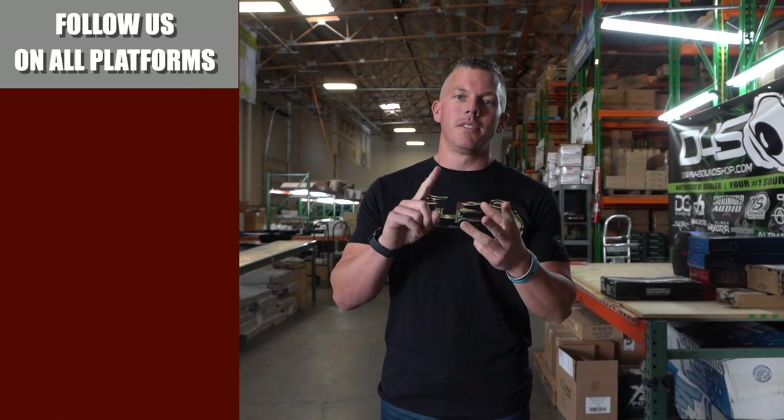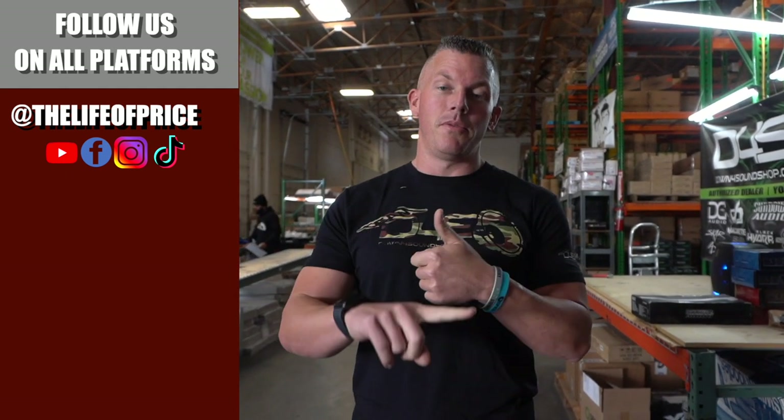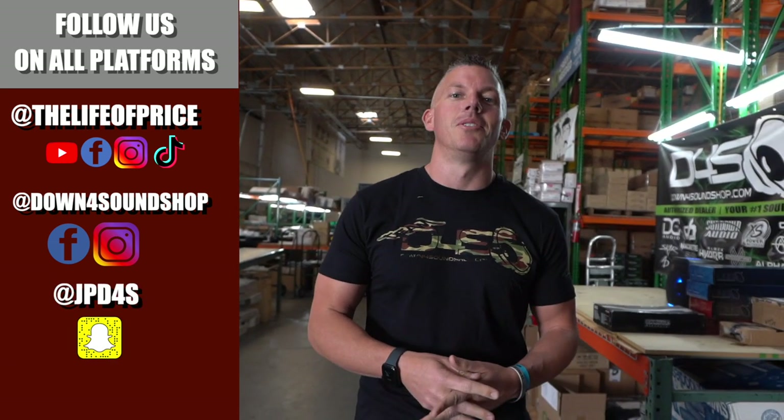If you enjoyed the content in that video, be sure to follow me on YouTube, Facebook, TikTok, and Instagram under 'Life of Price,' and also down4soundshop on Facebook and Instagram. Don't forget Snapchat — I'm JPD4S on there. We'll see you in the next one.